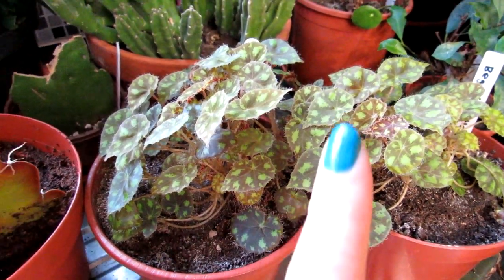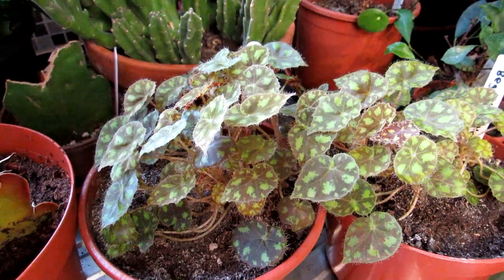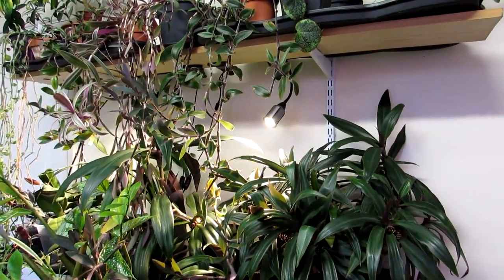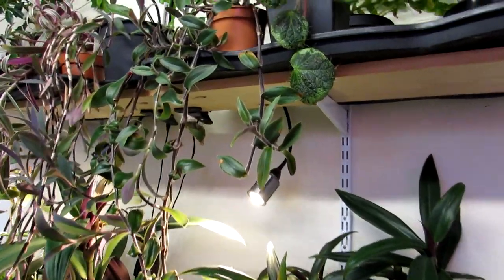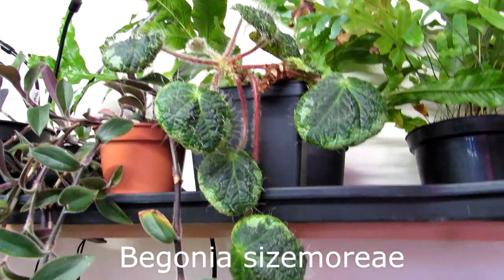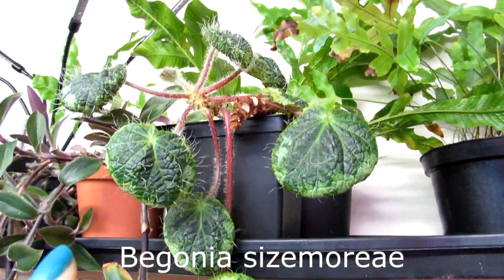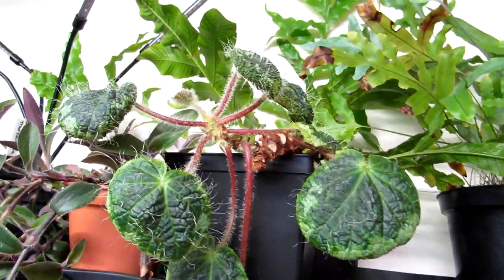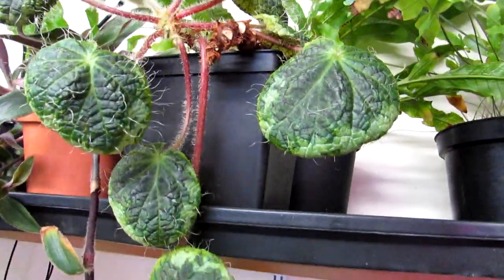Links to that video are up above and down below in the video description. Last but not least, we have here a lovely beautiful Begonia Siezemori. This has recently been flowering — I did put a video up when it was in flower — and it's just come to the end of flowering now.